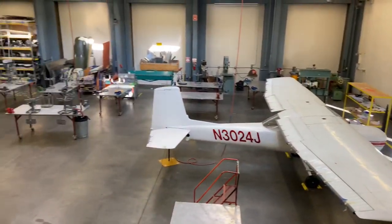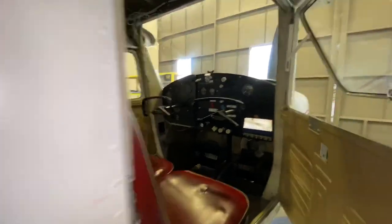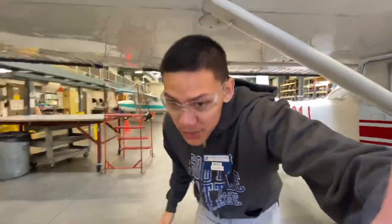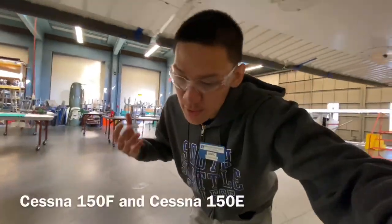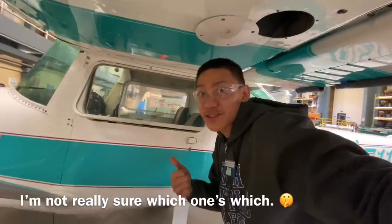Now that we're done with the power plant section — they're having classes so I'm being quiet — we're gonna go to the airframe section. This is what's inside a Cessna. See all the flight controls and all that. So we have two variants of Cessna: the Cessna 150E and the Cessna 150F. I think this one is the E, I'm not really sure. Flight controls and all that — pretty awesome, right?